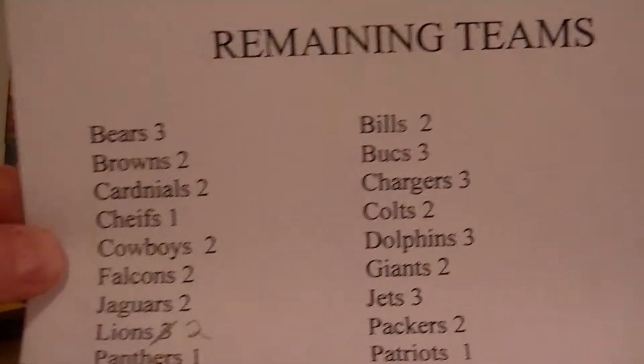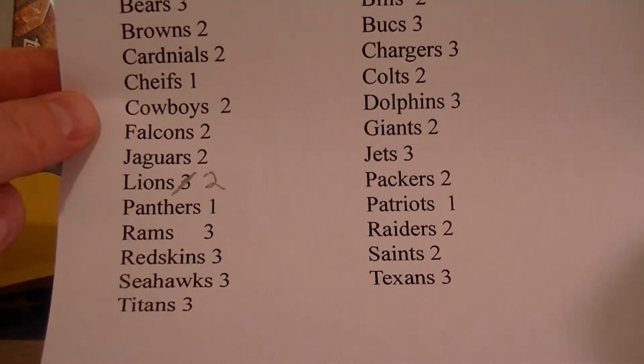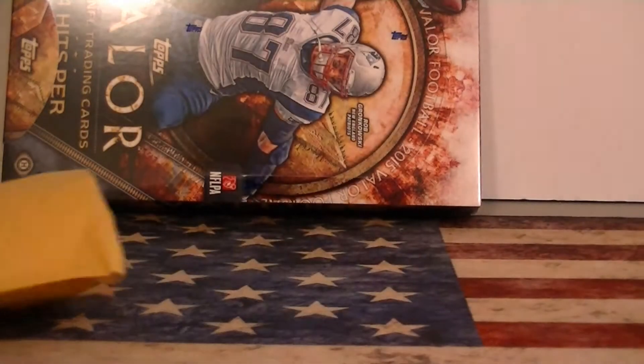Here's a quick rundown of teams. I'll let you just look at them and see how many packs I have left of each team. I have 4 or 5 that are sold out, so I'm now down to 2 Lion Packs. Alright, Grant, let's open up your pack.